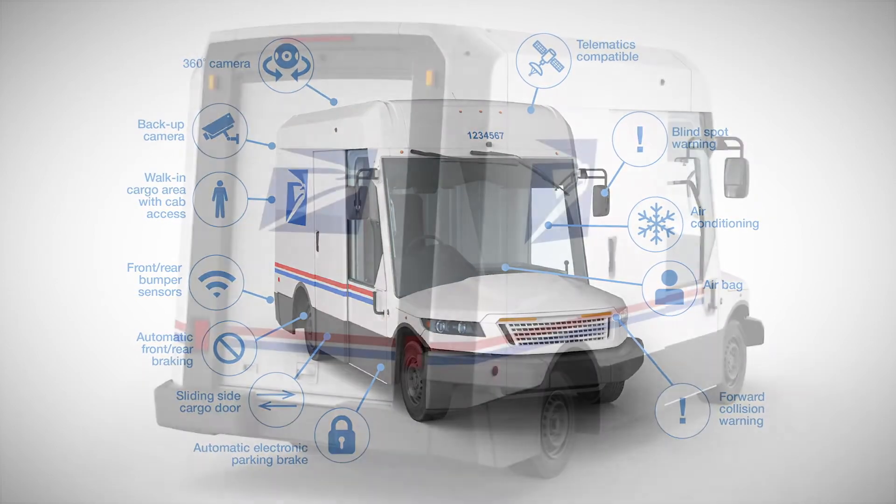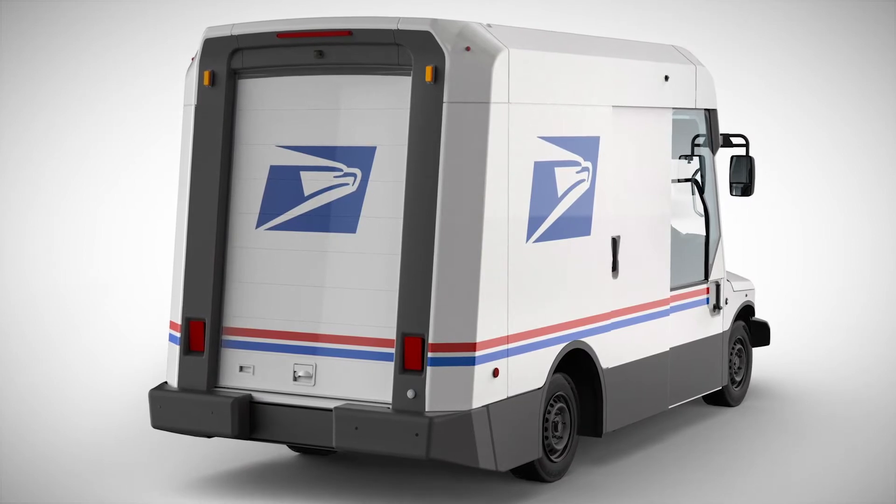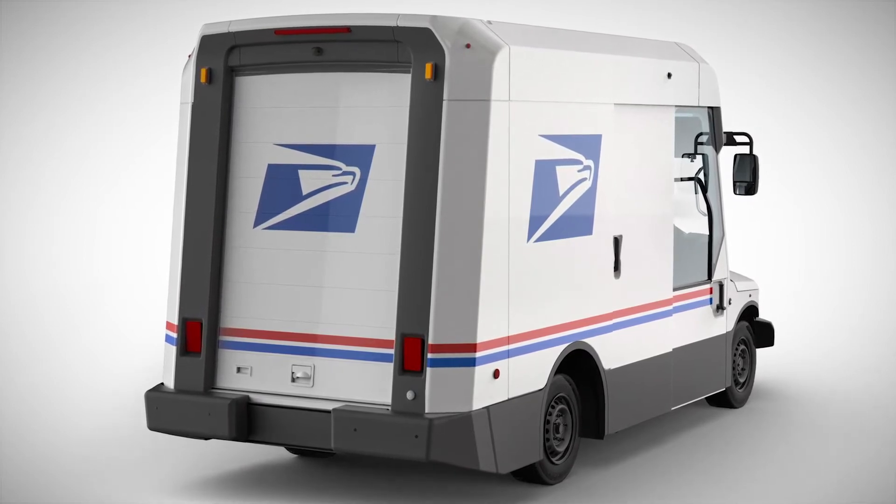The trucks have also been designed with taller cargo space to accommodate the change in societal behavior — while traditional mail volume is down, package deliveries are way up.